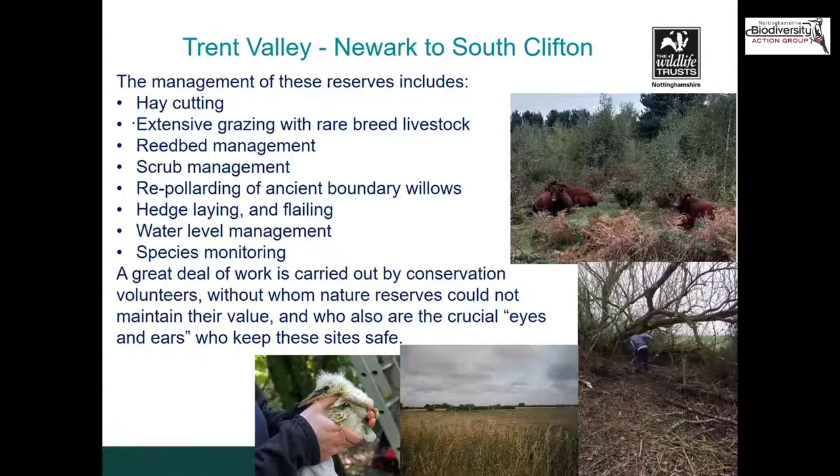Between Besthorpe Nature Reserve and meadows, Spalford Warren, Girton grasslands, and Langford Lowfields, we're able to conserve and enhance representative habitats of all the priority habitat types for this area, including wet grassland, open water, marsh, reed bed, wet woodland, and the very rare aeolian sands habitats. There's an enormous amount of work underway to manage these reserves, from hay cutting and extensive grazing with rare breed livestock, reed bed management, scrub management, re-pollarding of ancient boundary willows, hedge laying, flailing, and water level management. Really important species monitoring is carried out, much of it by volunteers.